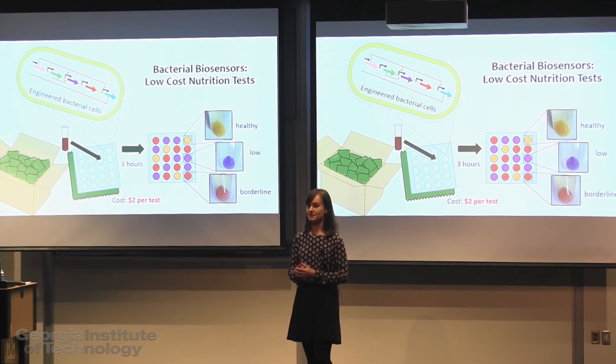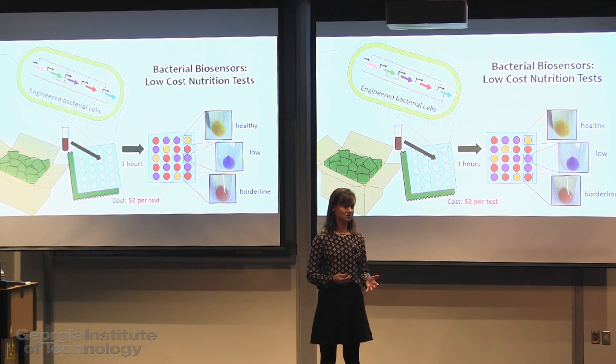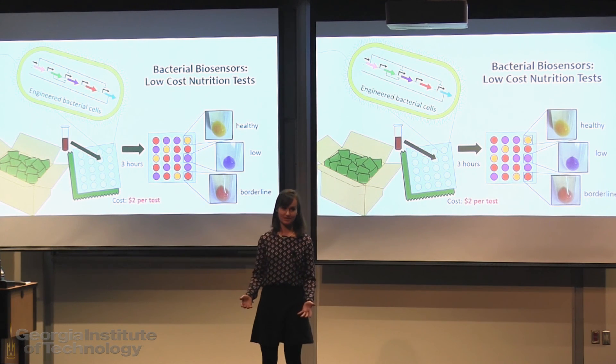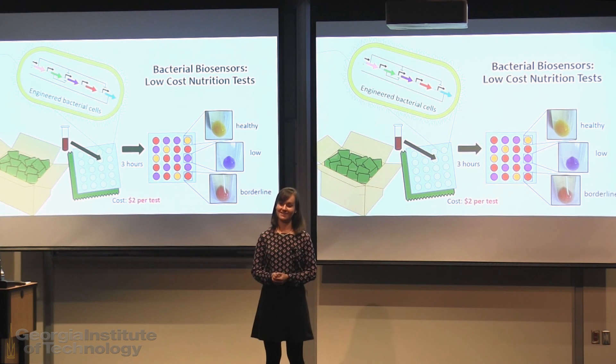Beyond reducing costs, it essentially removes logistical challenges, as diagnoses can be performed on site without any sample shipping or refrigeration required. This increased diagnostic capacity will lead to increased treatment efficiency, which will ultimately lead to more effective programs, more people helped, and more lives saved. Thank you.